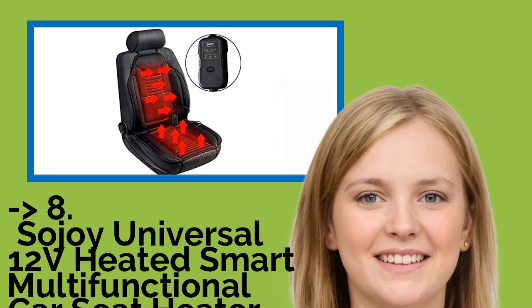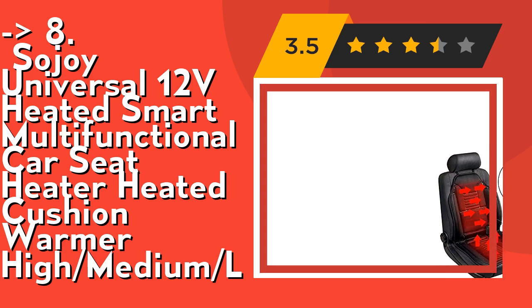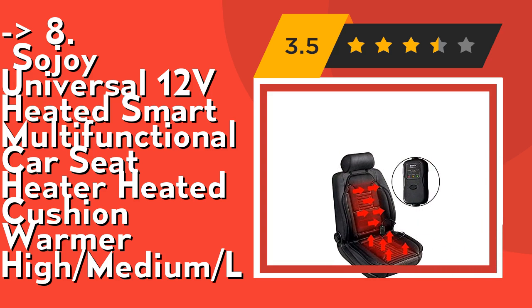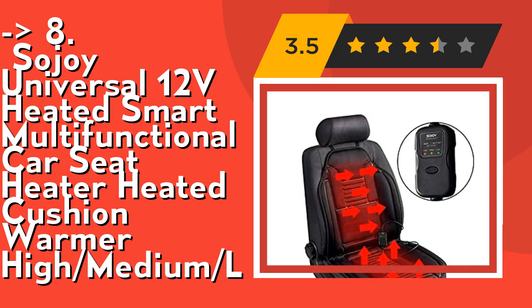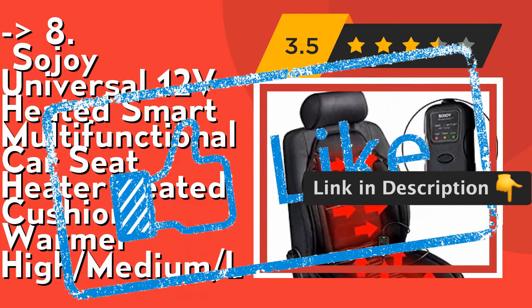It's specially designed to be non-slip on all surfaces, keeping the cushion in place and making driving safe and easy, with a non-slip attachment using an elastic hook fastener. It's made of breathable, soft, and thick polyester fabric for added warm comfort. Check out the link in the description to buy this product from Amazon.